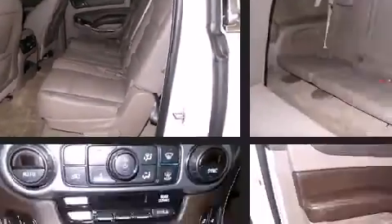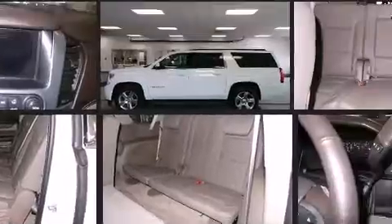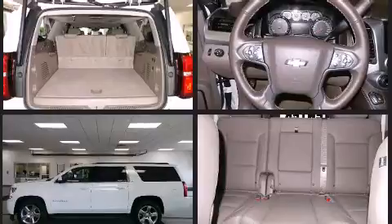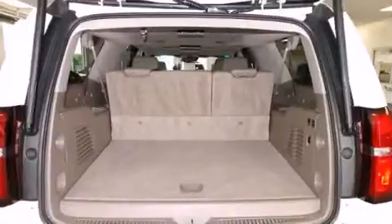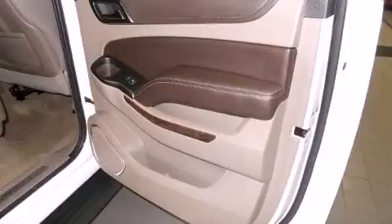Audio features include a CD player with MP3 capability and nine speakers providing excellent sound throughout the cabin. Side curtain airbags deploy in extreme circumstances, shielding you and your passengers from collision forces. A Carfax history report indicates just one previous owner.